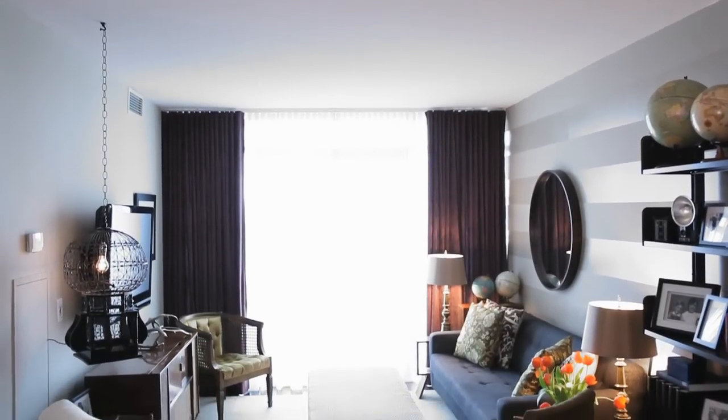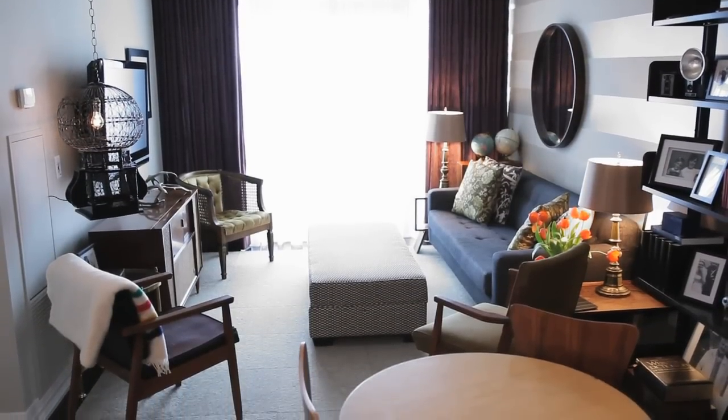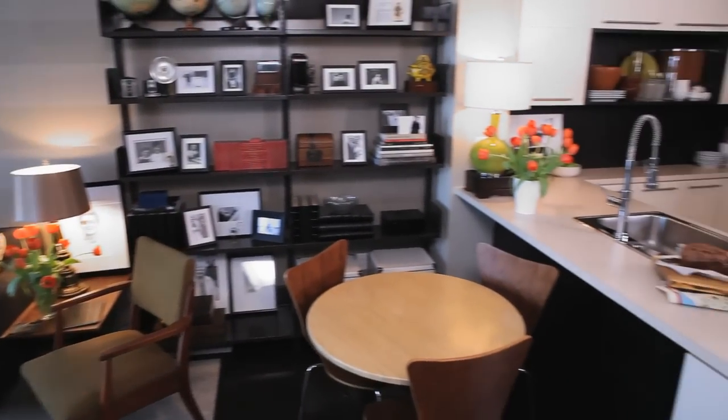My name is Jason. I'm a photographer here in Toronto and I live in this apartment with my partner Jeff. This is the living area of our very small condo. When we moved in it was really white and really square and really boxy, so I really tried to inject some personality and color and warmth into the space.